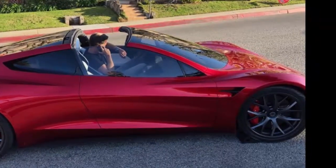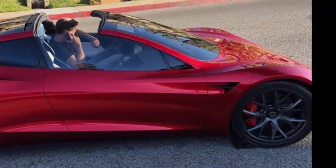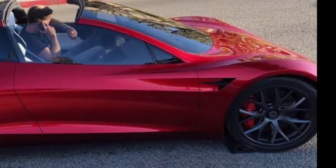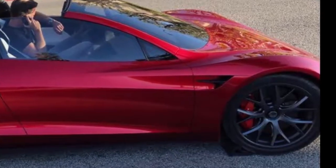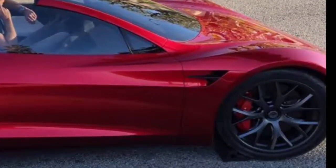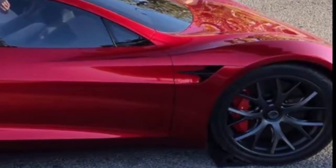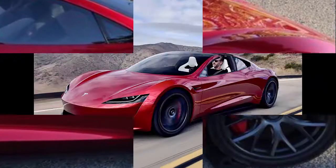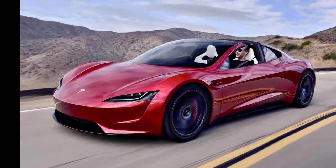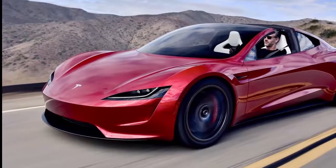Beyond that, Tesla's next-gen Roadster sports an impressive range of 620 miles and a top speed of 250 mph. Tesla's new Roadster also features an incredibly sleek design that can easily compare to anything from rival companies like Porsche. Up until recently, the only available photos came from the company's November event, but Inite Trek recently posted new photos of a Roadster prototype on the road in Malibu, California. The driver in the seat is actually Tesla designer Franz von Holzhausen.